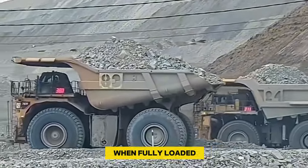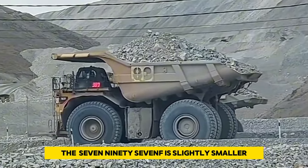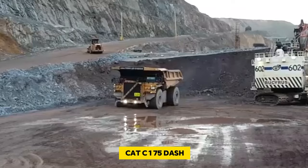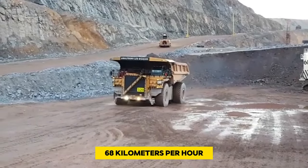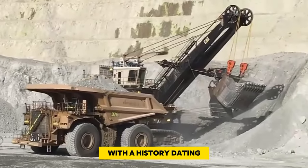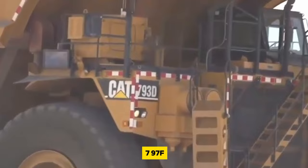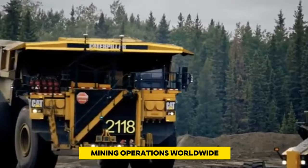Weighing over 680 tons when fully loaded and spanning nearly 15 meters in length, the 797F is slightly smaller and lighter than its Belarusian competitor. Powered by a turbocharged Cat C175-24 stroke diesel engine, it cruises at approximately 68 kilometers per hour, outpacing the BelAZ. With a history dating back to the early 20th century, Caterpillar's commitment to robust machinery is evident in the enduring popularity of the 797F as a stalwart companion in mining operations worldwide.